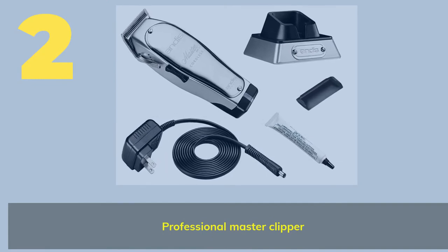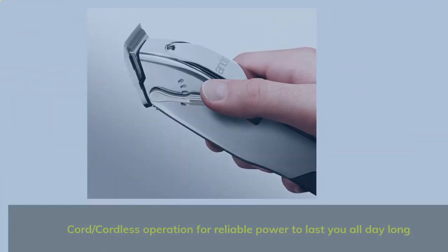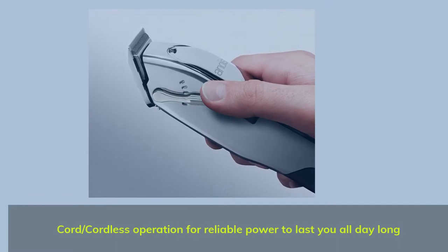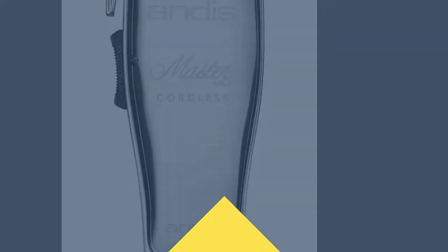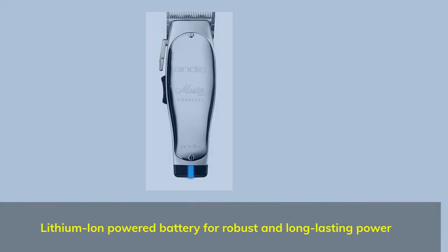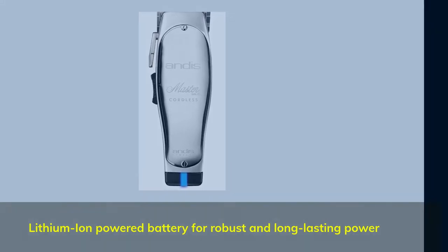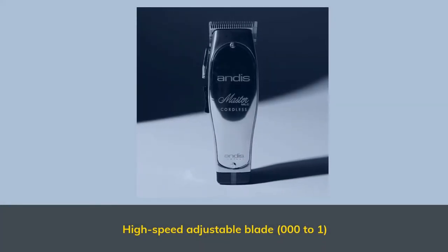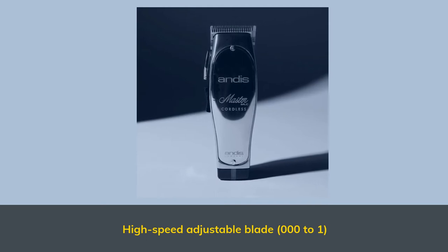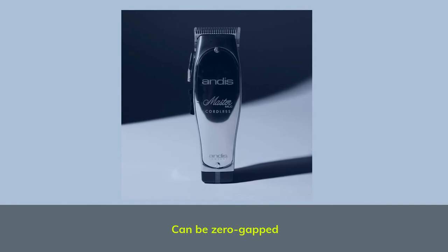Number 2: Professional master clipper. Cord/cordless operation for reliable power to last all day long. Lithium-ion powered battery for robust and long-lasting power. High-speed adjustable blade, 0.001, and can be zero-gapped.